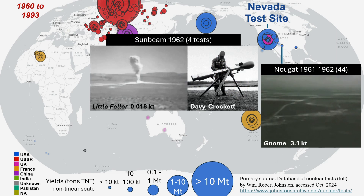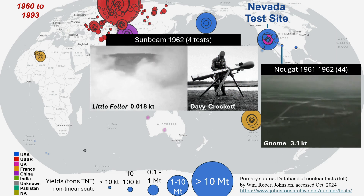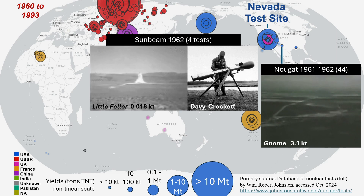The last atmospheric tests in Nevada were part of Sunbeam, with the development of new tactical weapons, notably including the Davy Crockett gun firing system.